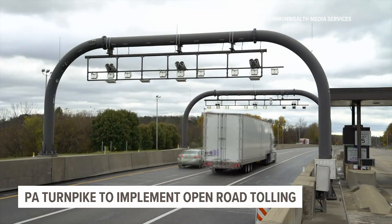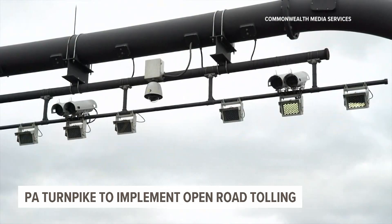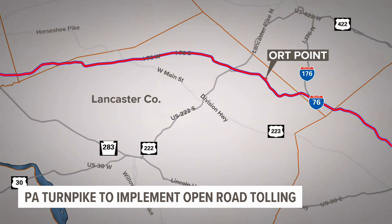A gantry is an overhead sign frame that you'll encounter as you travel on the Turnpike in between interchanges. The first phase of construction will see 19 gantries installed along the eastern part of I-76 and along the northeast extension, including one in Lancaster County.